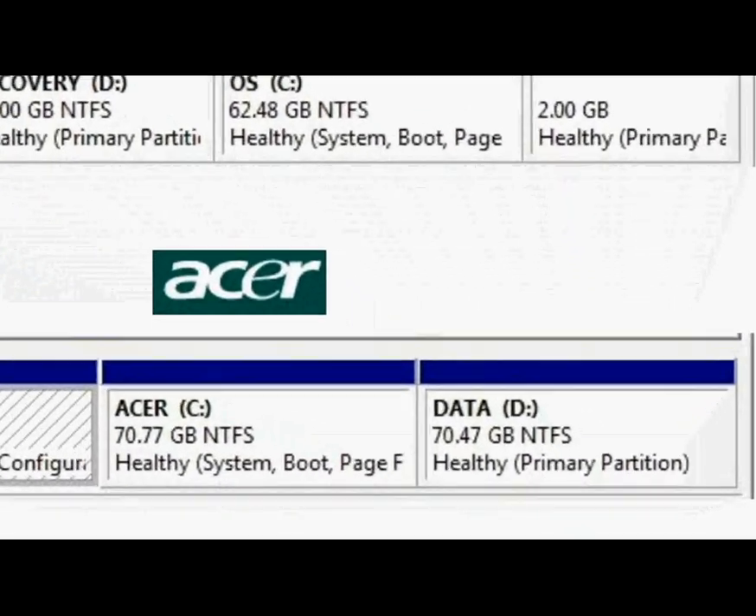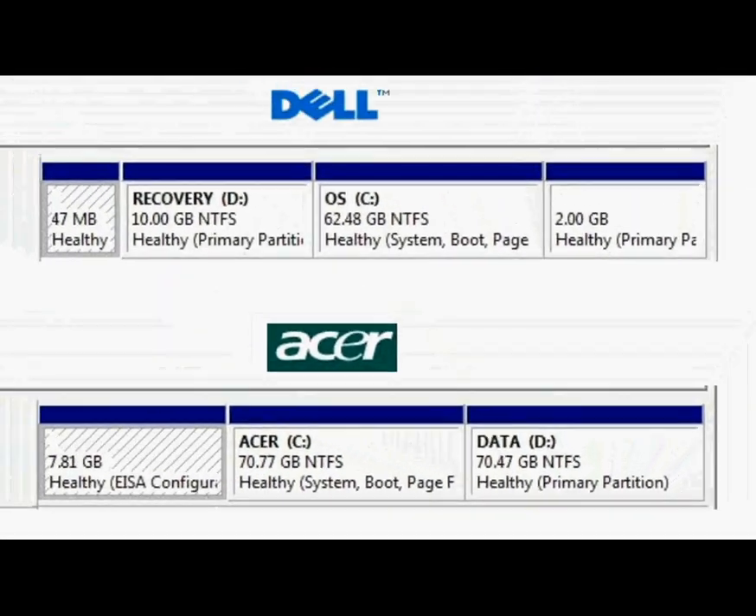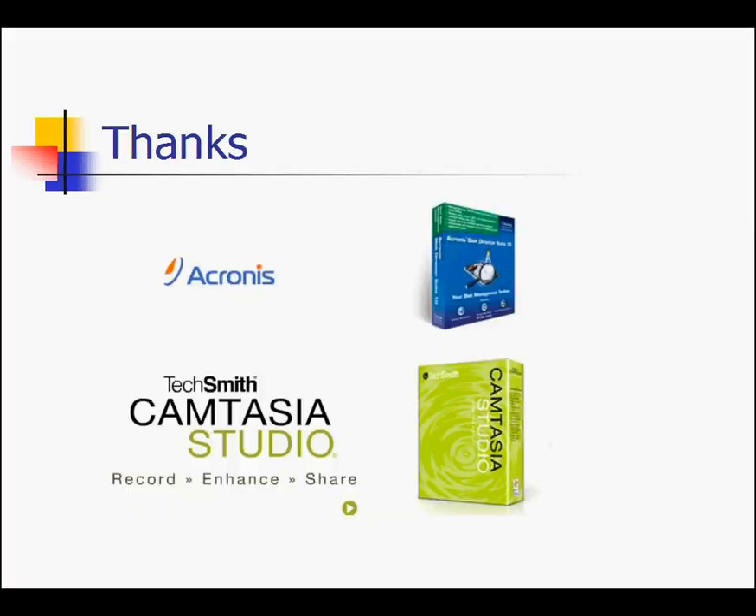Weirder yet is Acer. On this system, they created a humongous 70 gigabyte data partition. There is not one file or folder on the entire partition. Although this is not technically wasted space, most users would think they are out of hard drive space rather than realizing they can continue to save files there. Thanks to Acronis Disk Suite 10.0 and TechSmith Camtasia Studio for making this video possible.